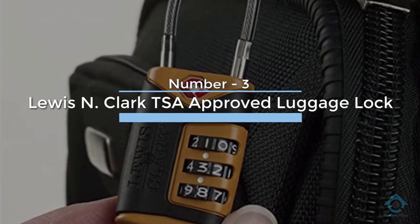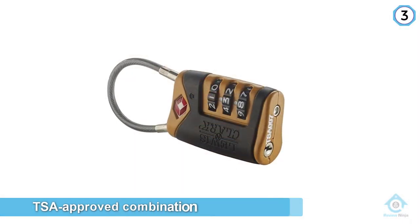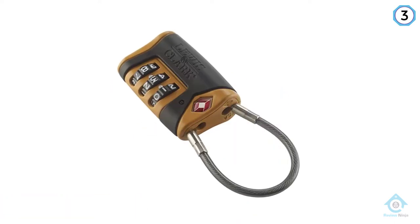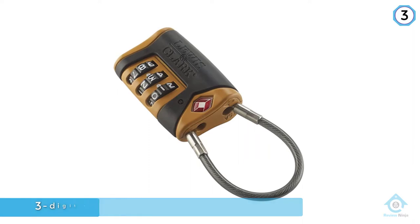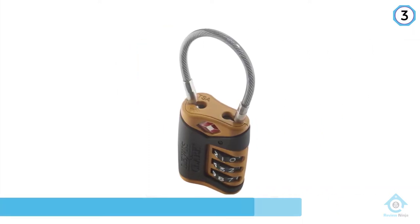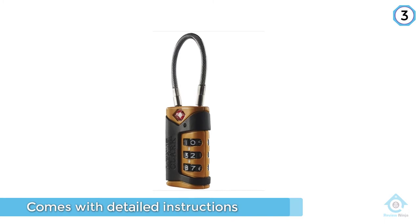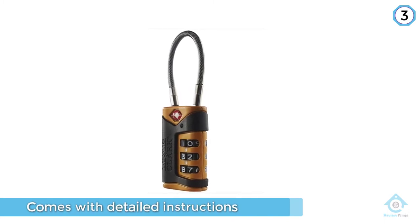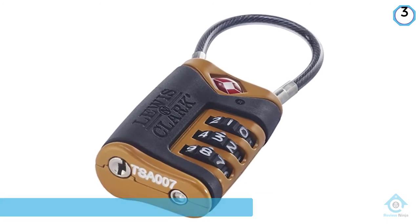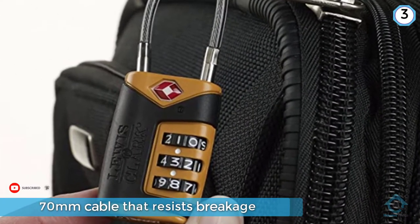Number three: Lewis N Clark TSA Approved Lock. The Lewis N Clark is a TSA approved combination luggage lock that makes it easy when it comes to setting the three-digit combination code. The entire process takes only 30 seconds to complete and can be repeated numerous times whenever you want to change the combination. It comes with detailed instructions to ensure all guesswork is eliminated. It features a 70-millimeter cable that resists breakage. Unlocking and relocking is easy and doesn't require you to reveal your combination.